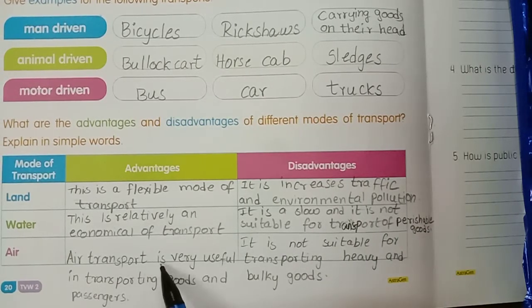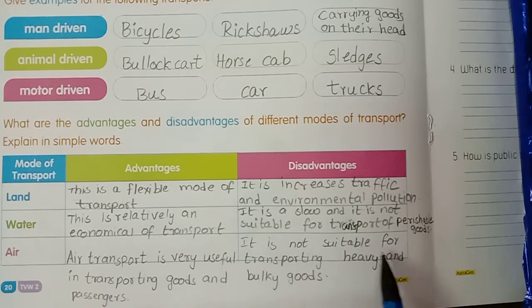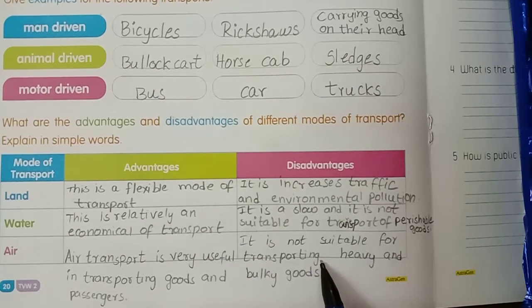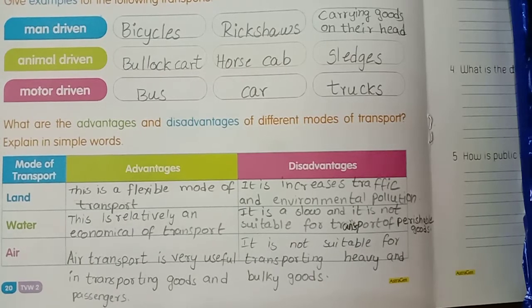Air transport is very useful in transporting goods and passengers. Fastest mode of transport - this is an advantage. Disadvantage: it is not suitable for transporting heavy and bulky goods. Air transport is the fastest mode of transport and relatively more expensive also.